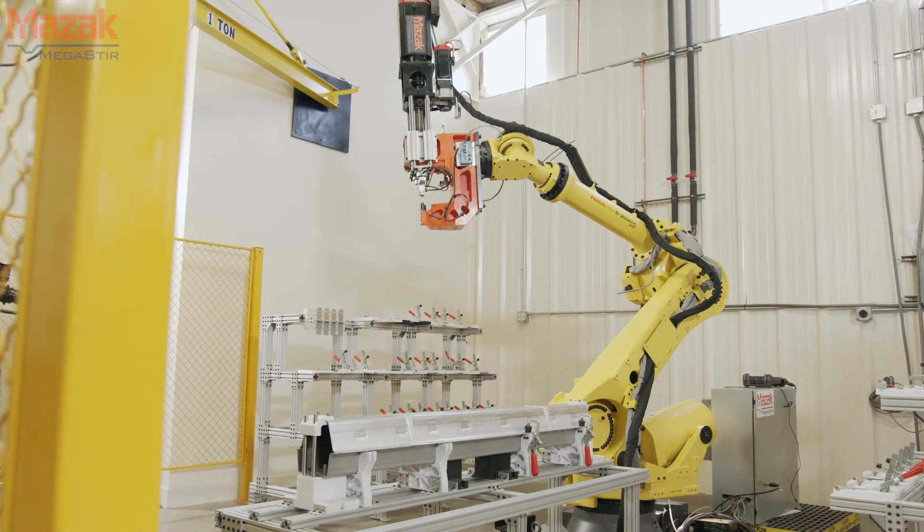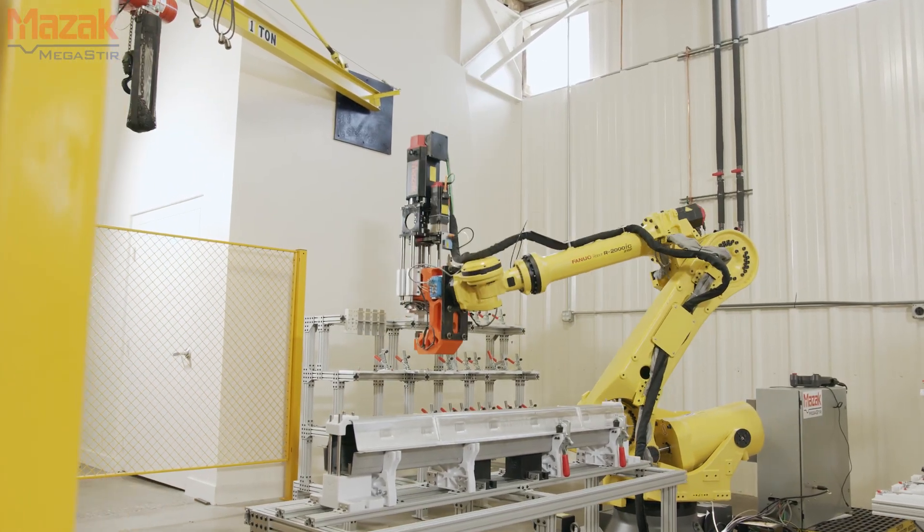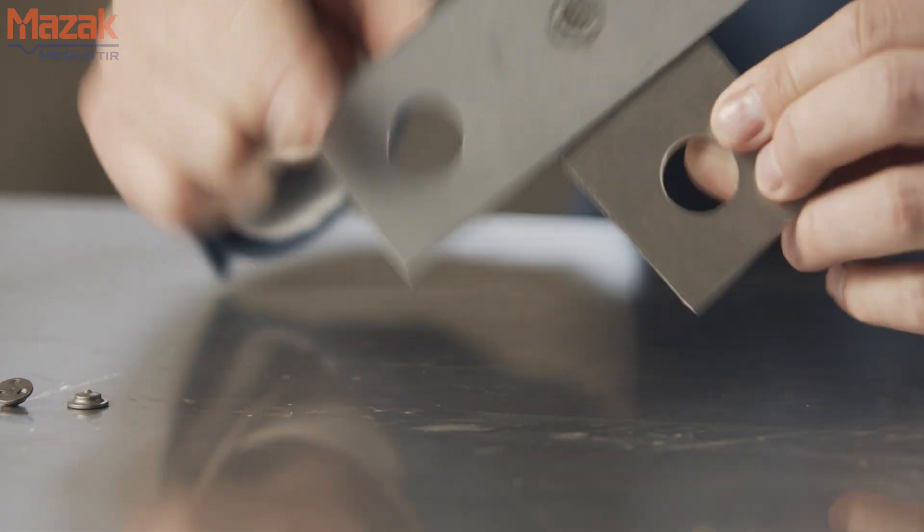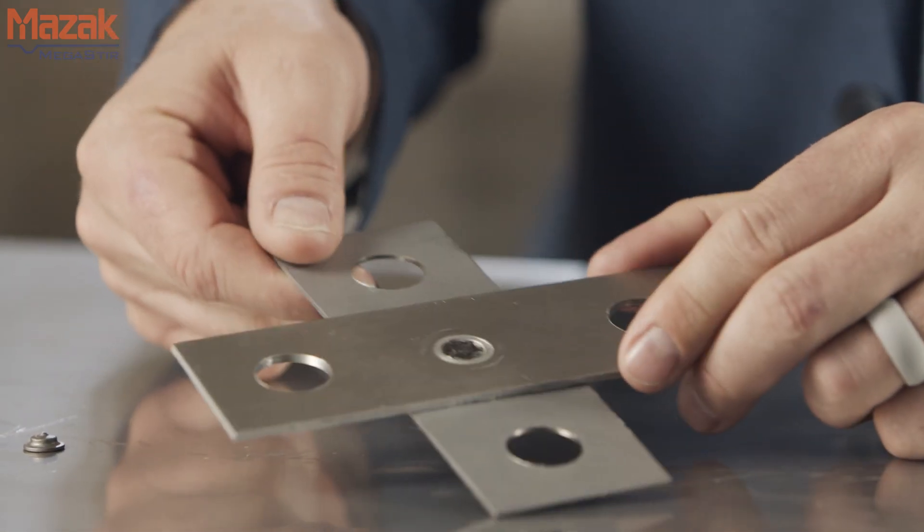Here at Mazak Megastir, we've developed a new spot welding technology called friction bit joining. We use a consumable bit, and because it's a solid-state joining process, we can weld materials that just couldn't be welded before.